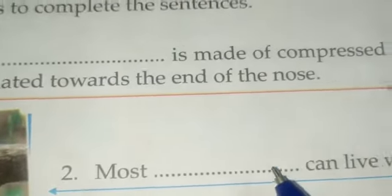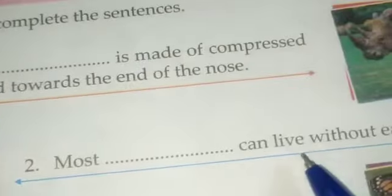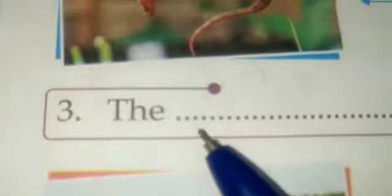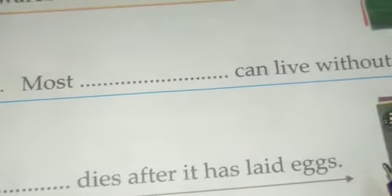The second one — you know who this is. The specialty is: most snakes can live without eating for a year. Snakes can live without eating for a year.